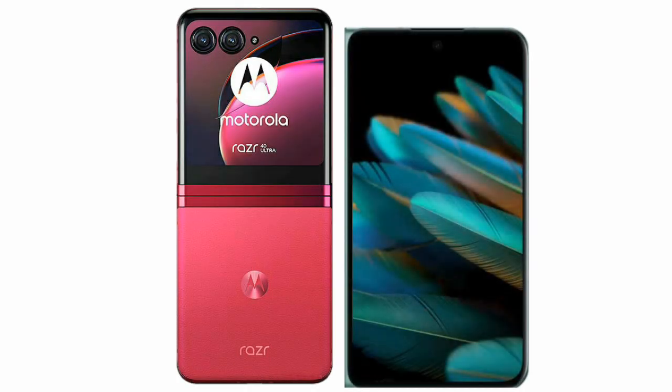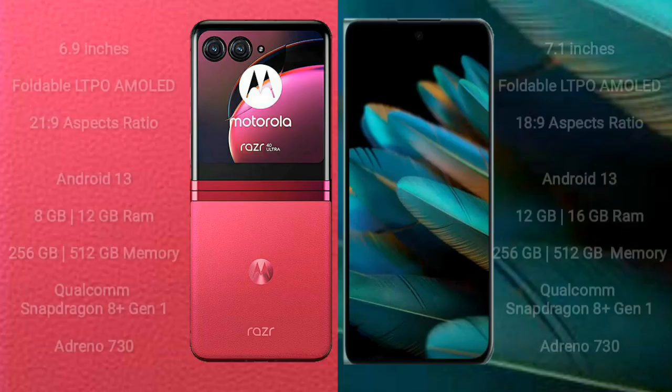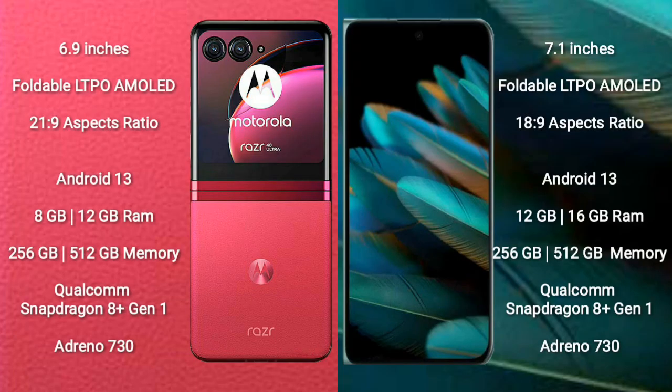I will compare the new Motorola RAZR 40 Ultra with OPPO Find N2. Motorola RAZR 40 Ultra comes with a 6.9-inch foldable LTPO AMOLED display and aspect ratio 21:9. OPPO Find N2 comes with a 7.1-inch foldable LTPO AMOLED display and aspect ratio 18:9.